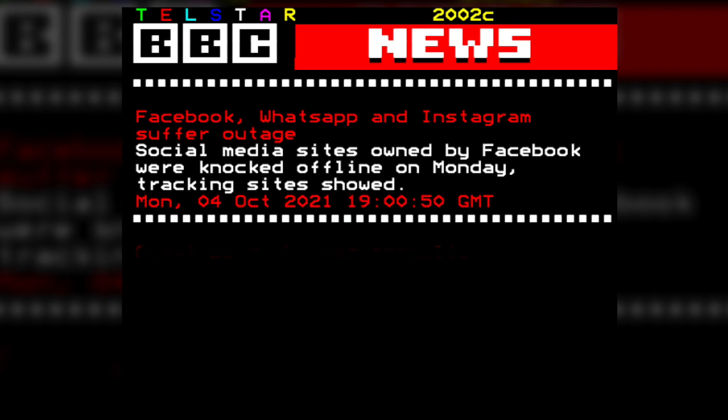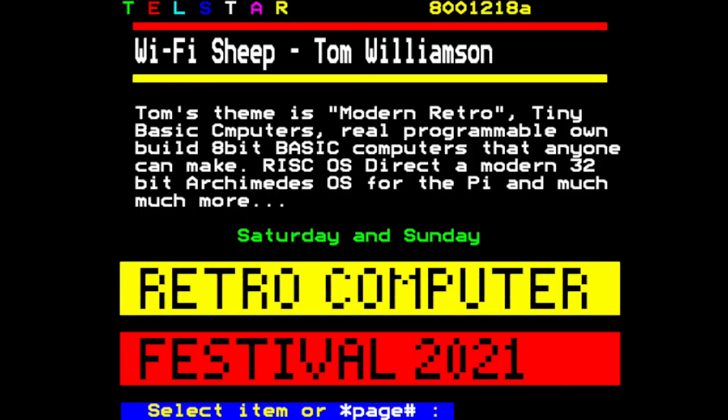October the 4th 2021 will forever go down in history as the day that Facebook crashed. Everyone took to Twitter, with some proudly proclaiming that their Teletext or BBS services were still running and showing news stories about the crash. Many of you here in the UK might well remember the BBC CFAX or commercial Teletext services that ran alongside analog broadcast television from the mid-70s through to 2012 and digital switchover. Many enthusiasts kept these 8-bit bulletin boards alive and up to date. Coincidentally around the same time as the Facebook crash, myself as Wi-Fi Sheep had just had a mention on such a service called Telstar.